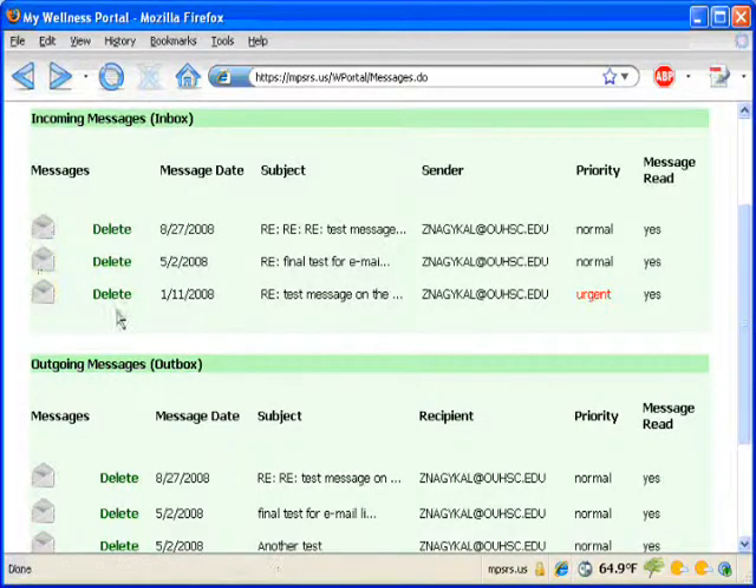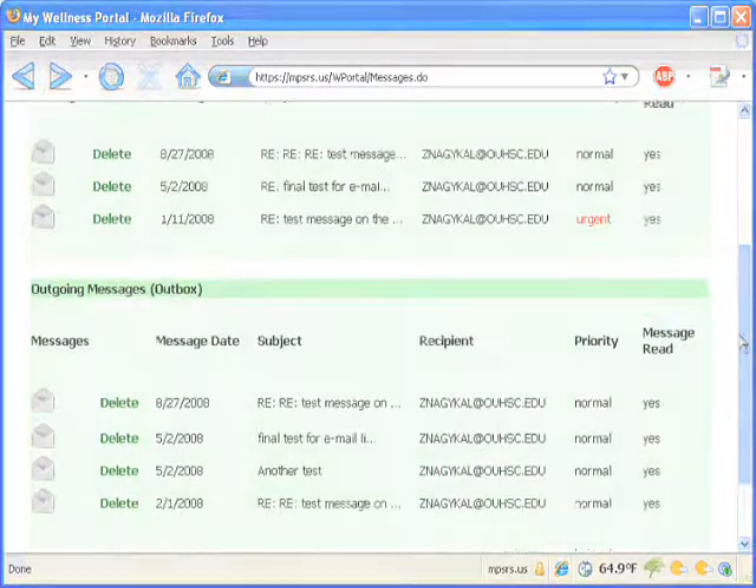The Wellness Portal is available anytime on the internet and it is secure. You can even communicate privately with your primary care provider about your health concerns or any questions you may have.